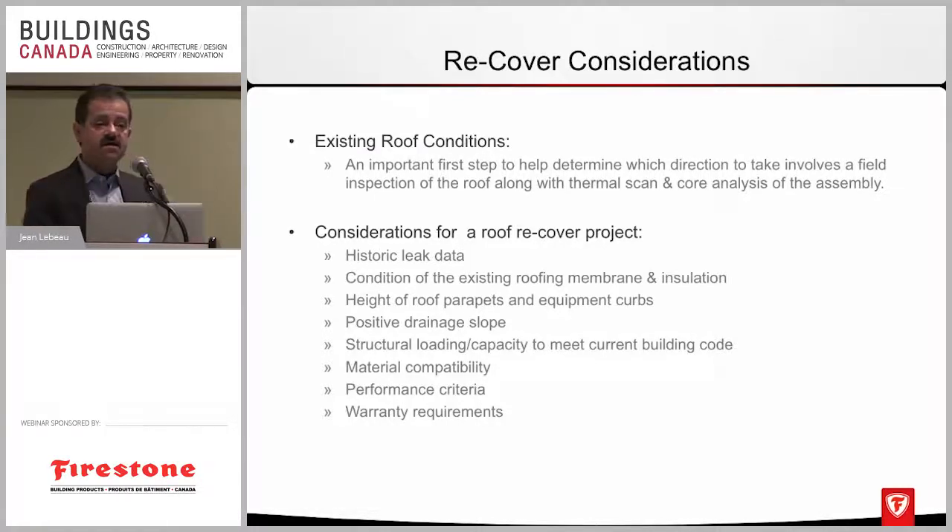Some common questions asked by property managers and building owners include the history of leaks that may have occurred on the roof system. You also need to look at the height of the parapets and curbs for the mechanical equipment, because as you're recovering you're increasing the thickness of the roof assembly. If there are low parapets and low curbs for the equipment on the roof, you have to start raising all these components. Sometimes the cost of a recovery may not be as cost-effective as one might think, especially if there's a major restoration being done on the building at the same time.